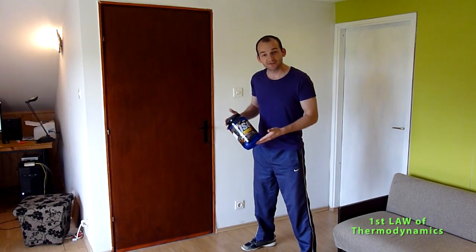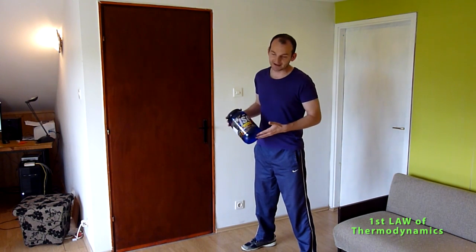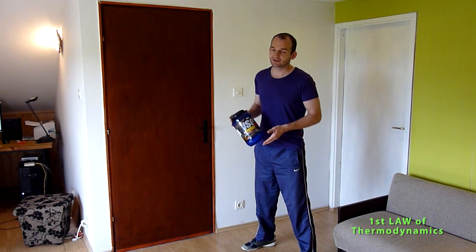Now let's go to the second experiment, where I will drop the can of proteins on the floor and explain what happens. I will drop this can and explain how energy is conserved.